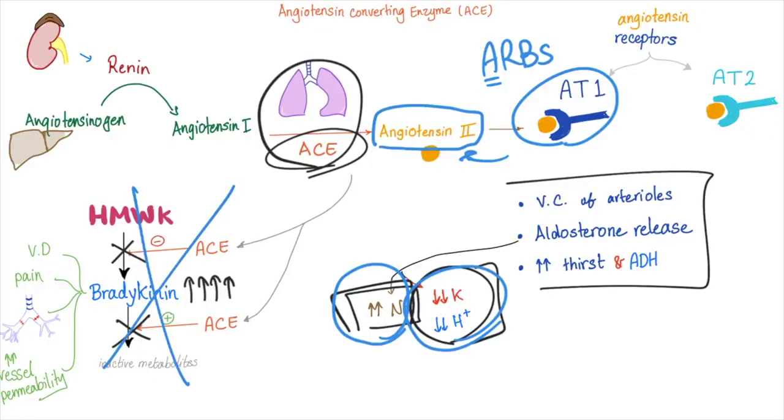The reverse is true as well — ACE inhibitors, which prevent the body from producing angiotensin 2, are used to increase insulin sensitivity.